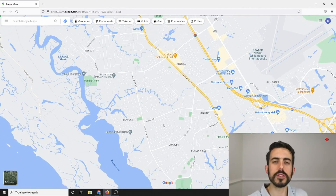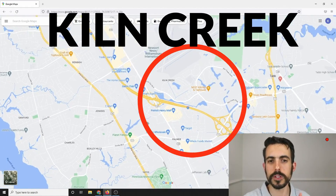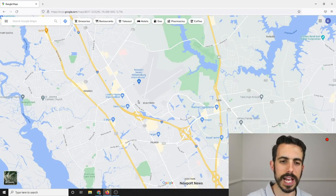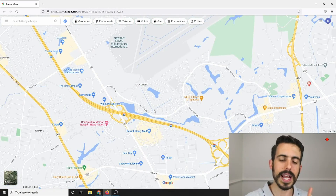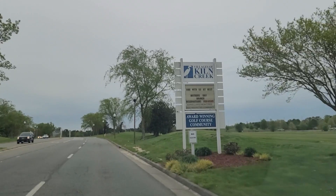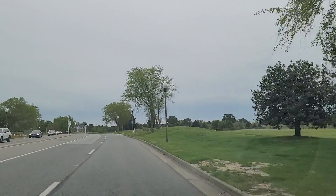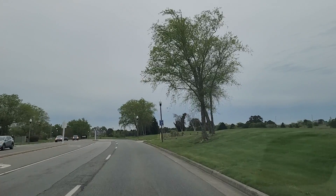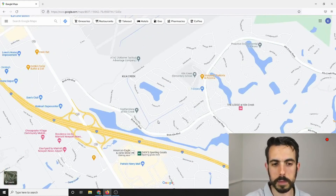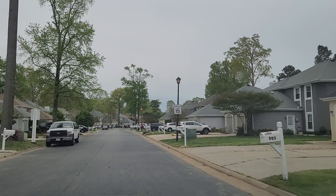Now we're going to shift our attention further east. If you like newer houses, we're going to go into an area called Kiln Creek — in the more central and eastern section of Newport News, just south of the airport. I like Kiln Creek because if you want to pivot to something newer and want a larger feel with newer areas, shops, and restaurants, Kiln Creek has all of that.